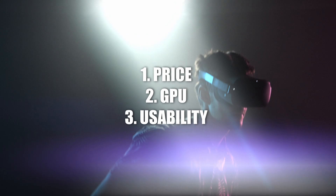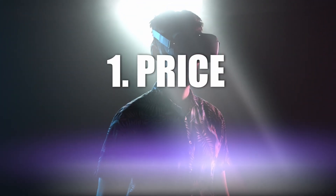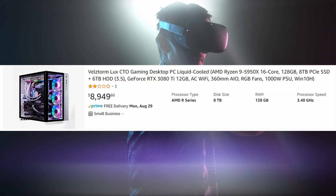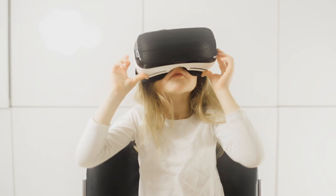We will be focusing on three different factors to consider when buying a gaming laptop. Number one is price. It is possible to spend $500 on a budget gaming PC and also possible to spend $5,000 on a high-end PC. At the end of the day it comes down to what you want and what you can afford.